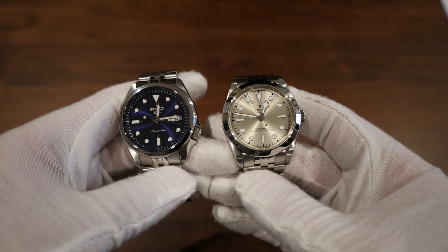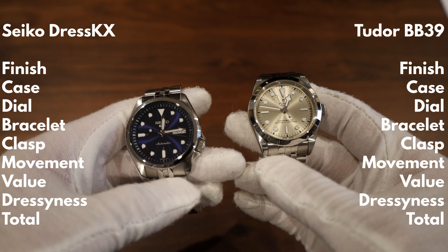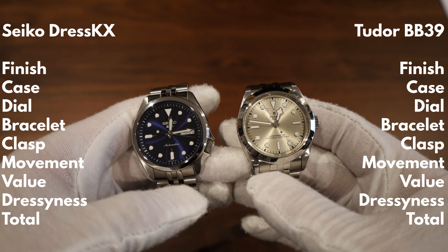I'm going to judge them on finish, case style, bracelet, clasp, movement, value, and a special category called dressiness — maybe it'll be a tiebreaker, who knows.